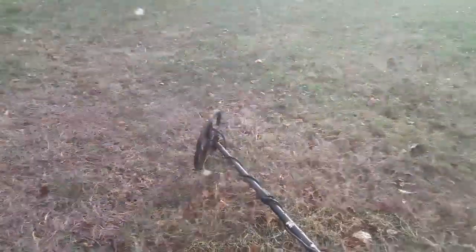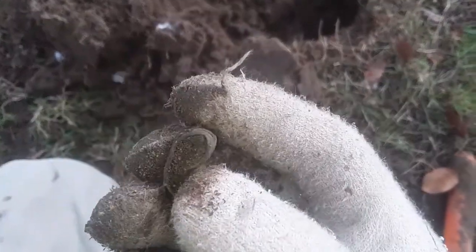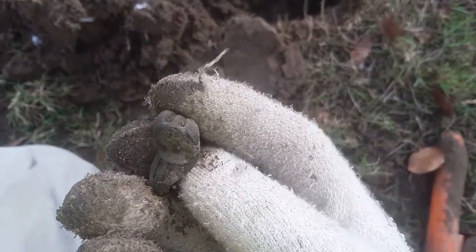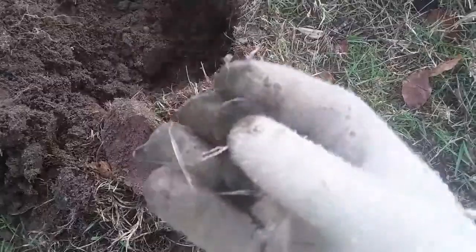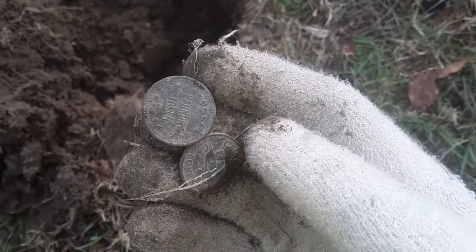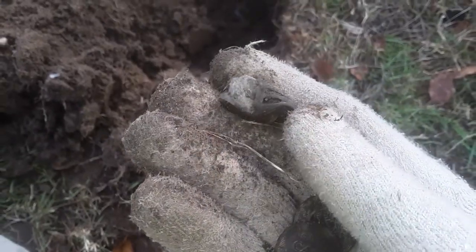I was going right along the fence line trying to see if I could get some jewelry, and I got another ring. It's all mashed up, but it is a ring — the second ring today. I did get two tokens at the high school: a car wash token and a laundry token. Those were the only other notable things. There's that ring — first find here. Let's see if we can find some more.